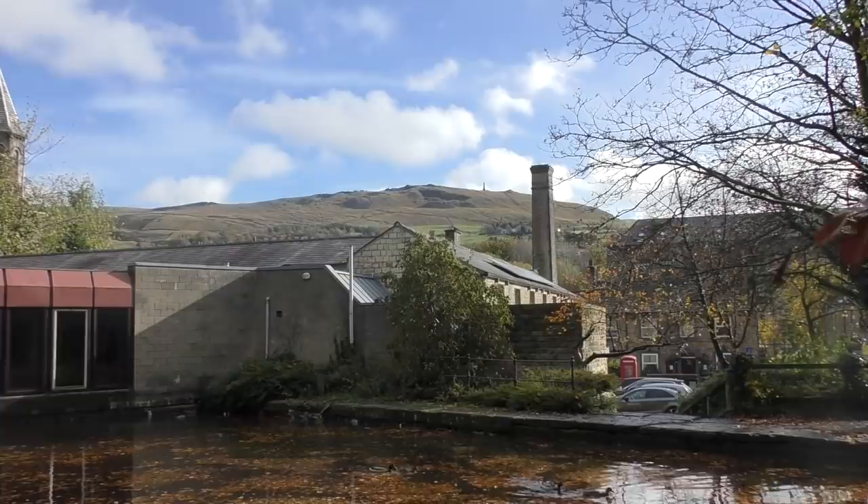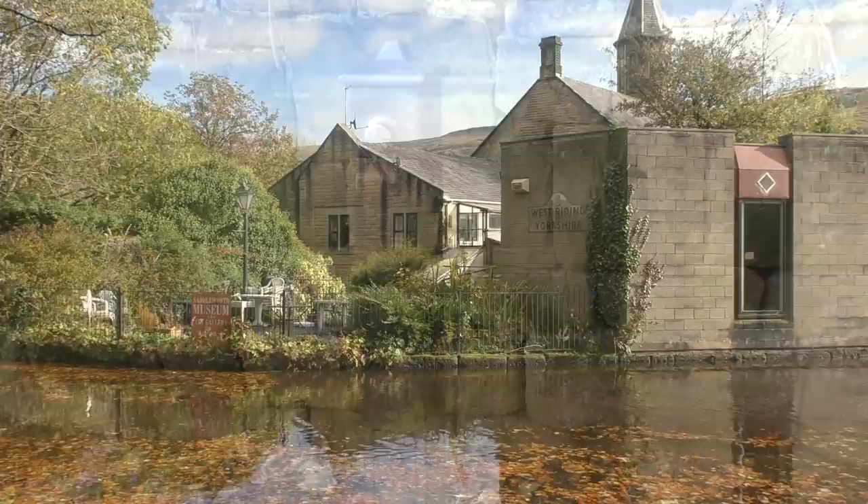There's a little museum over there. Everything about this canal is just so quaint — even the water points are cute.